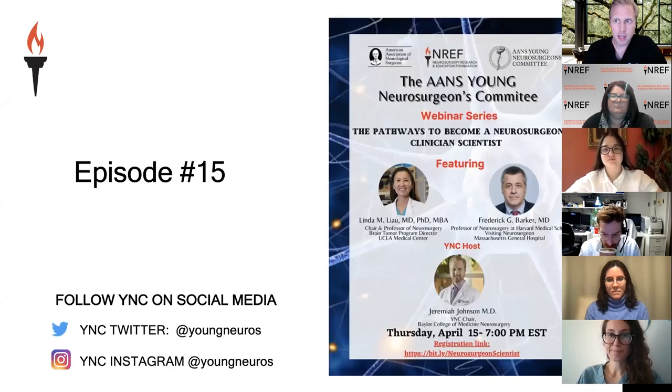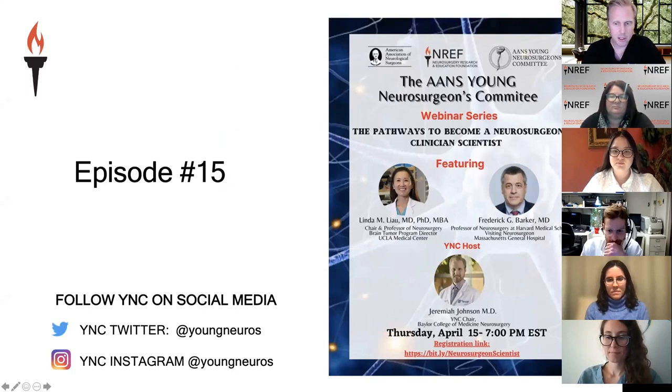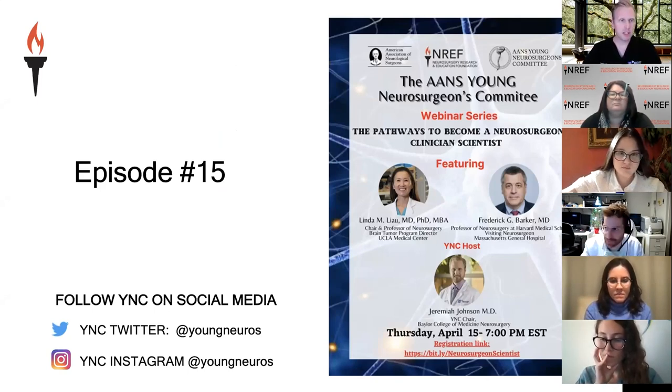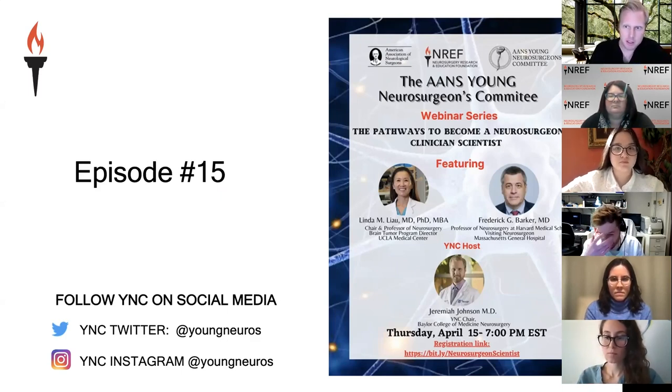I see someone has raised their hand. Please write a question in the Q&A if possible, and some of our panelists can help answer on the sidebar. Next week, we'll have an exciting webinar focused on the pathways to become a clinician-scientist neurosurgeon. Many people going into neurosurgery want to contribute to advancing the field. We'll get thoughts from Dr. Liao and Dr. Barker on pathways to advance the field next week.